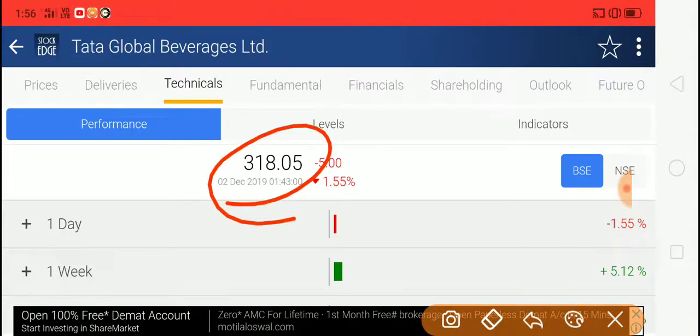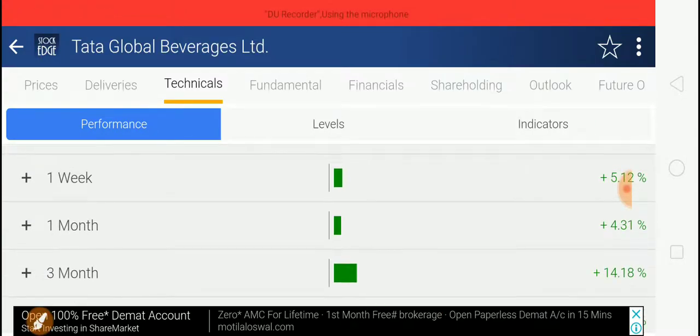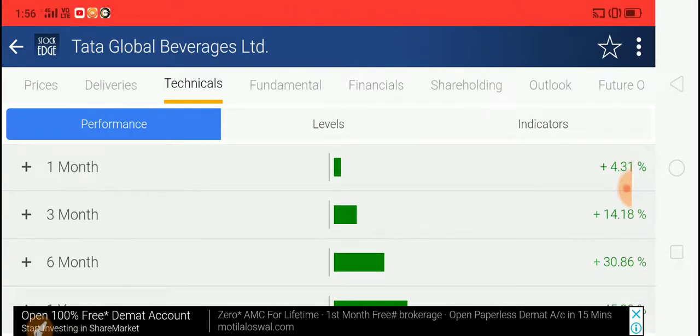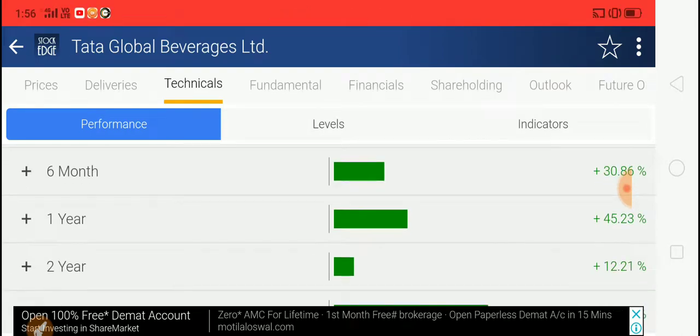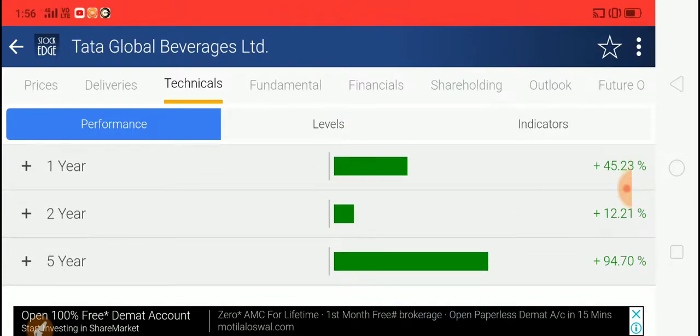You may accumulate this stock for long-term or short-term investment. Please do your own research before buying any stock. The stock has given: 5% returns in one week, 4% in one month, 14% in three months, 30% in six months, 45% in one year, 12% in two years, and 94.7% over five years.